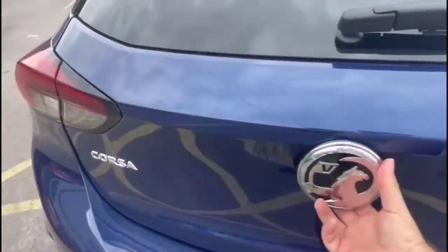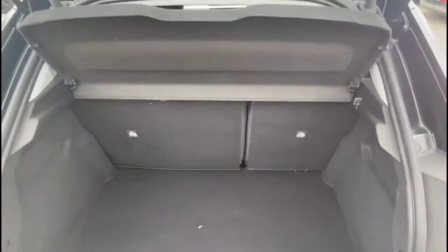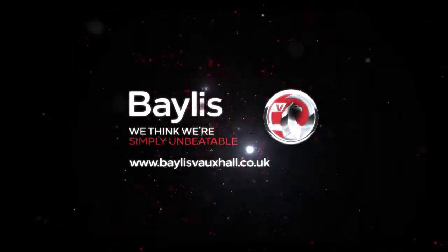As we open the tailgate, you'll find a spacious boot with a 60-40 split folding rear seat. If you're interested in this vehicle, please give us a call at Baylis Vauxhall.